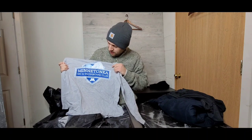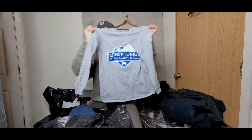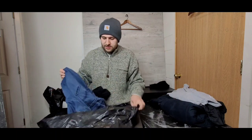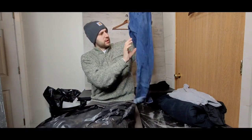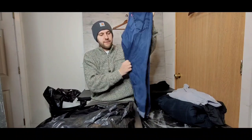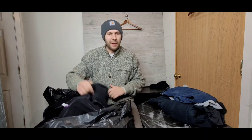This one is a Minnetonka ski and snowboard club long-sleeve shirt, which is really cool personally since I'm from Minnesota — that's why it's so cold today. Next up we have a nice pair of Levi's denim, super nice high-quality Levi's 541 fit. Levi's have been selling super well for me lately; any type of denim honestly does really well.